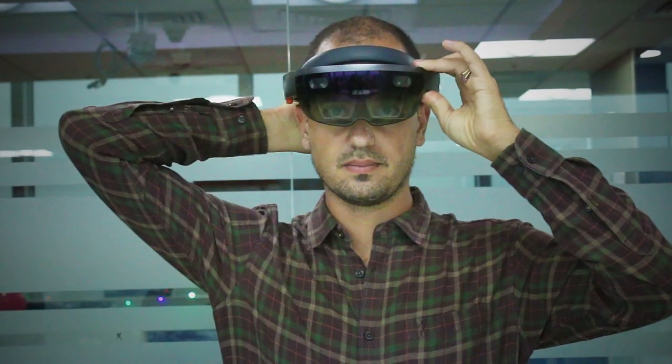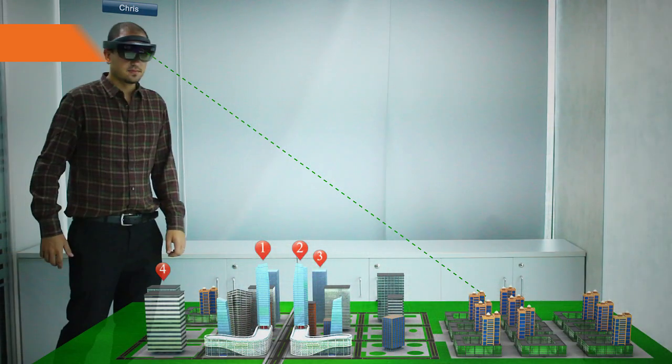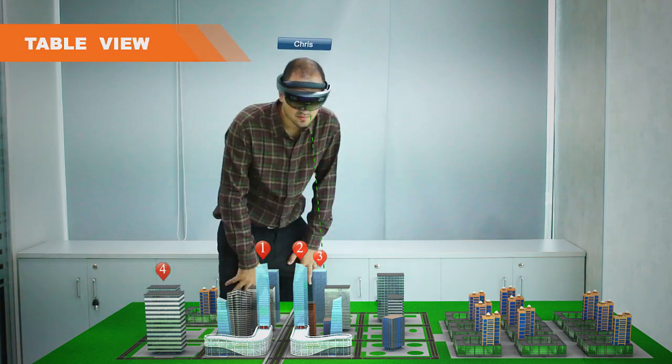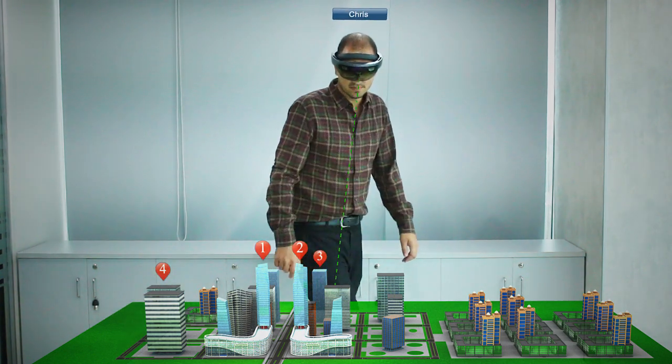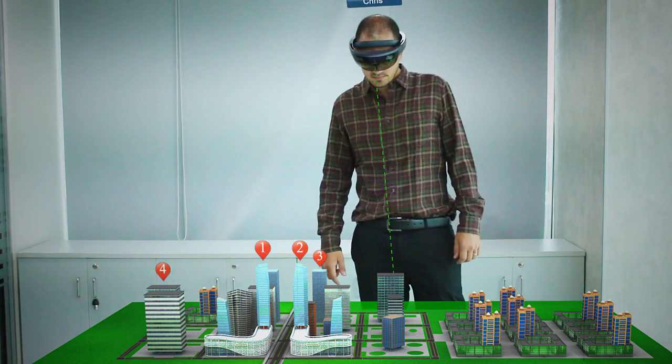This application eliminates the need to use drawings to make decisions. With this app, planners can view a table-sized model of the city and can even walk around it to evaluate all sides from various perspectives.